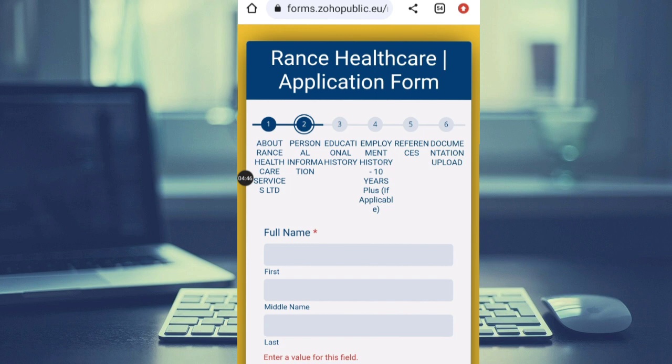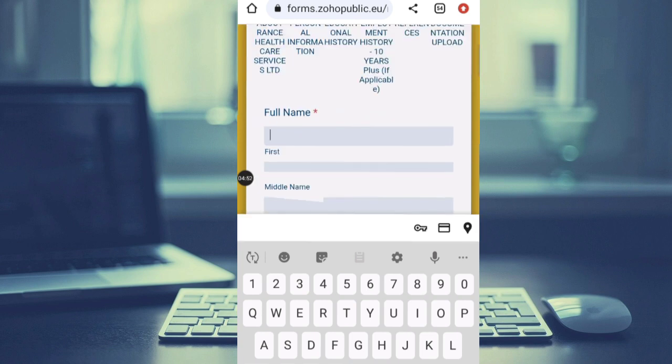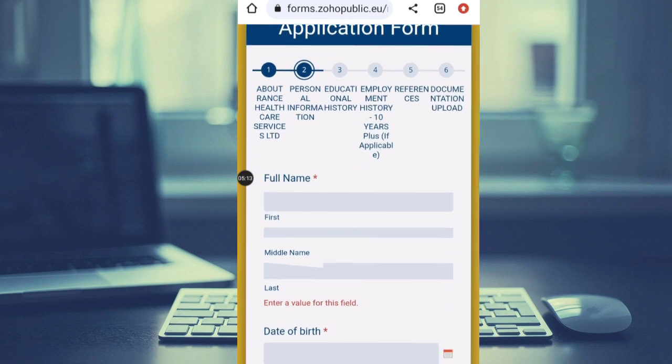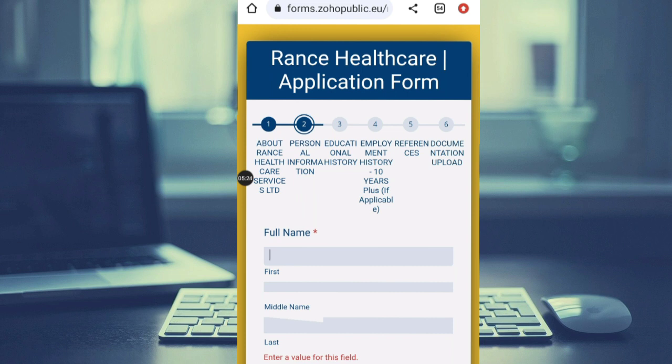Stage four of the form is all about your educational history, where you provide your qualifications. The next stage is employment history — ten years plus, if applicable. After that, you have references and documentation upload, where you need to upload the documents you stated that you have. This is a big opportunity for anyone who wants to work in the United Kingdom as a care assistant, healthcare assistant, caregiver, or manager at Runs Healthcare Service Limited.